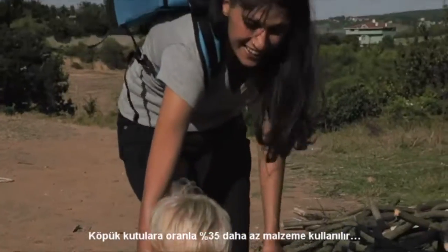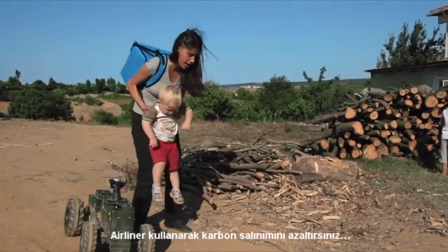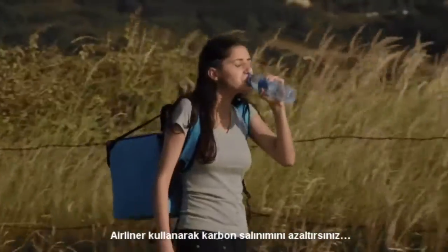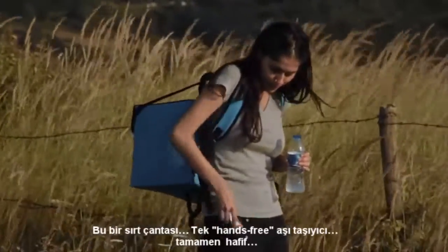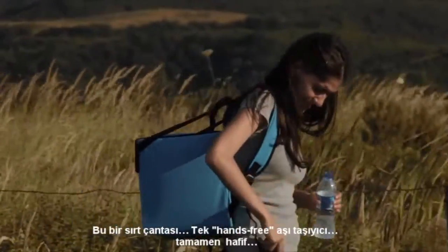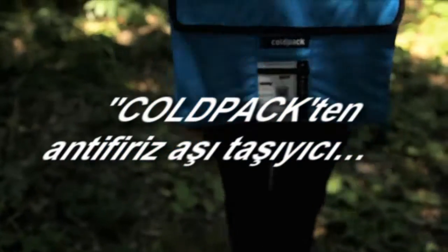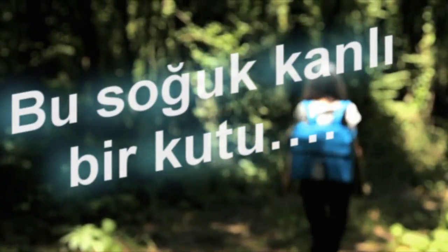This box is cool — it uses 35% less material than foam boxes. By using the airliner, you reduce your carbon footprint. It's a backpack: the only hands-free vaccine carrier and the lightest of all the Cold Pack Anti-Freeze Vaccine Carriers. This box is cool.